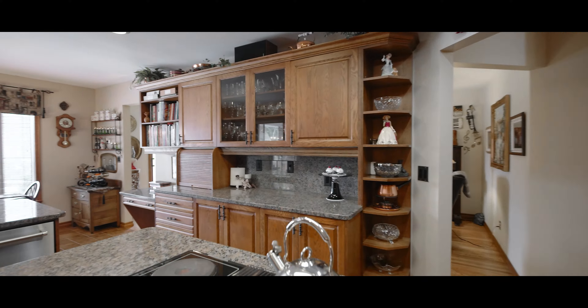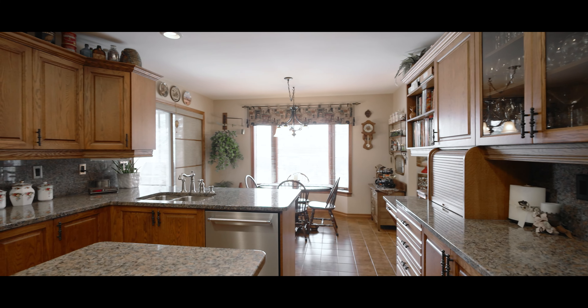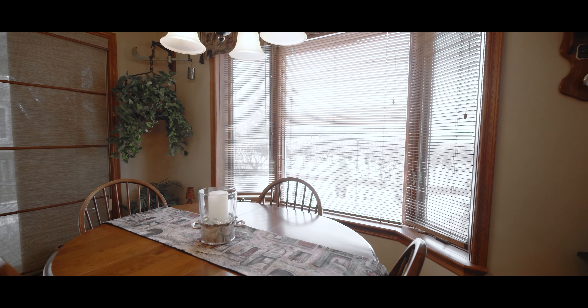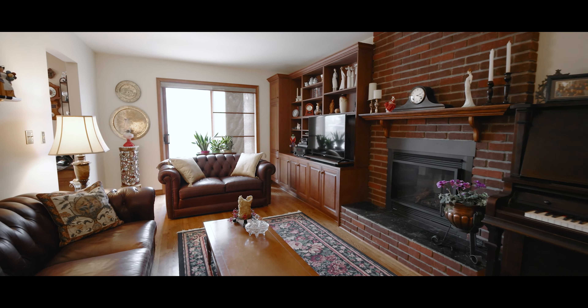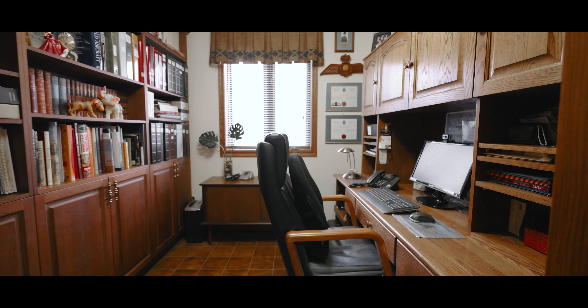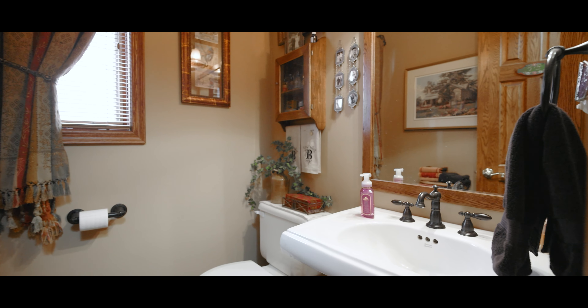Ample counter space and quality cabinetry create a beautiful and functional kitchen. The sunny breakfast room overlooks the backyard and leads to the cozy family room with a gas fireplace. Completing the main floor is an office, a two-piece bath, and a mudroom leading to the two-car garage.